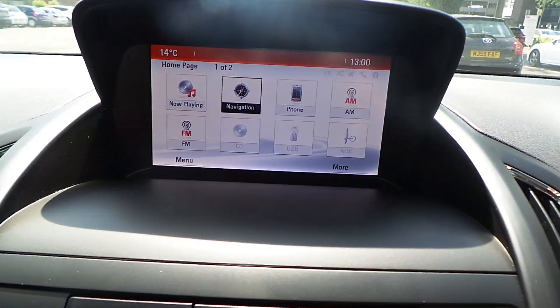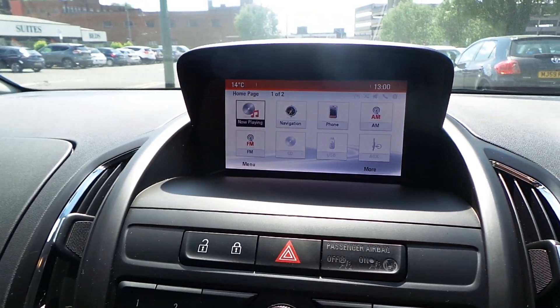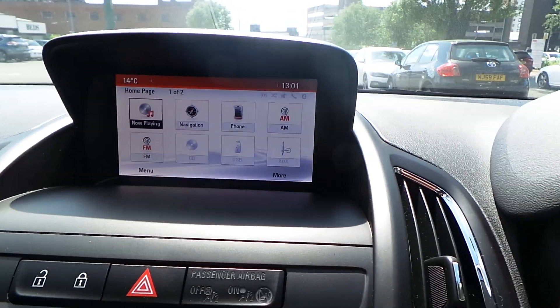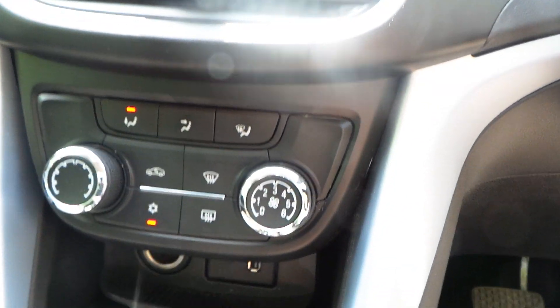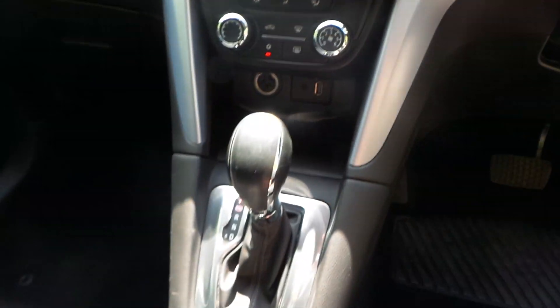In regards to the media system, it's called a Navi 650. It comes with AM, FM and DAB digital radio. It will connect up to your Bluetooth. It also has your navigation, CD player, air conditioning, USB, auxiliary port, a 12 volt cigarette lighter, and automatic gearbox.